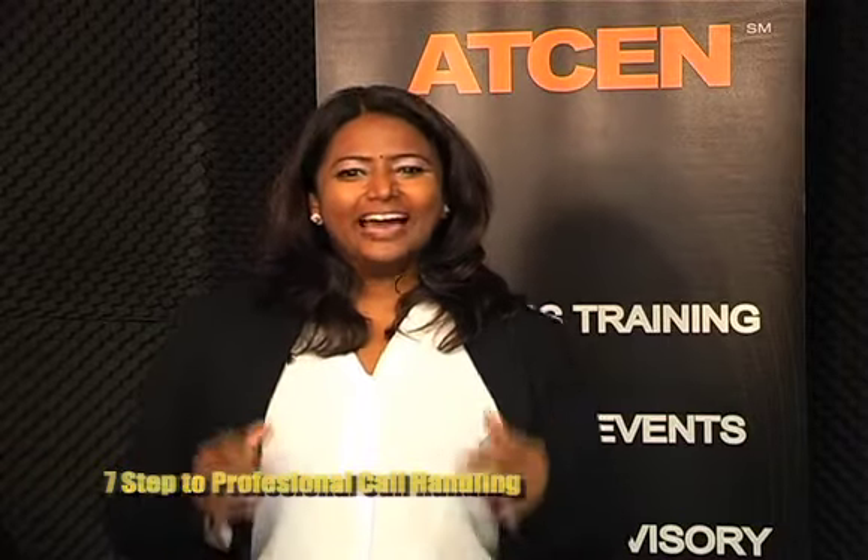Hi there and welcome to our seventh step in our seven step process on how to handle a call professionally. We are now in our final step and here we will discuss how to close a call in a professional manner.